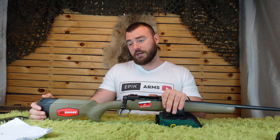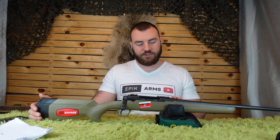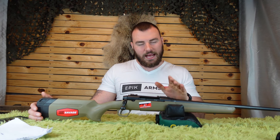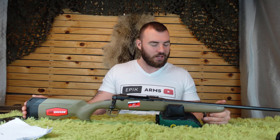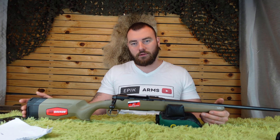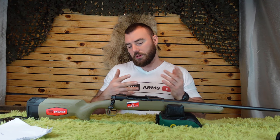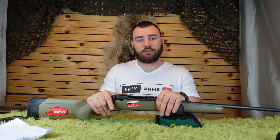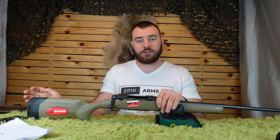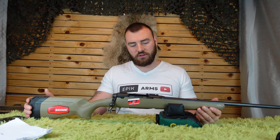The Savage Axis II has a one-year limited warranty for the original purchaser, but the reality of Savage's warranty is much better than that. They take care of everybody who has a Savage Axis regardless of who registered it or whether they're the original owner. That's really a good testament to their great customer service.